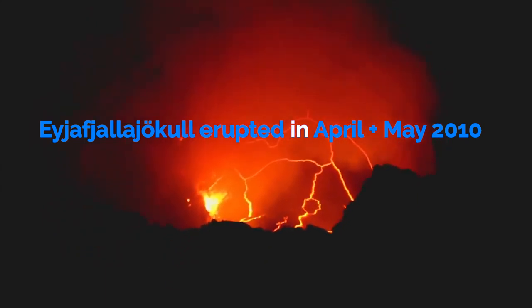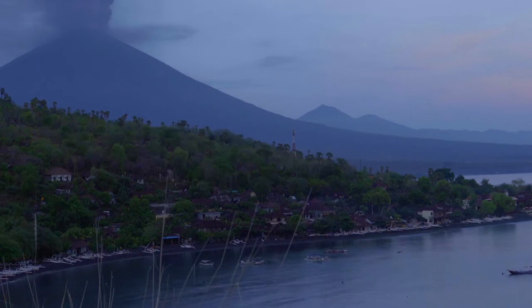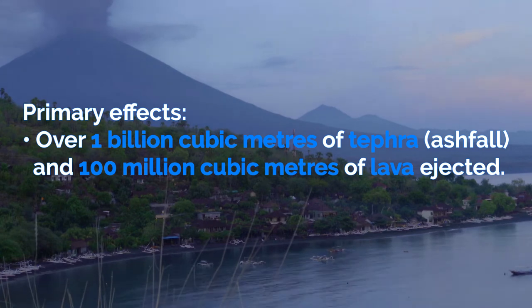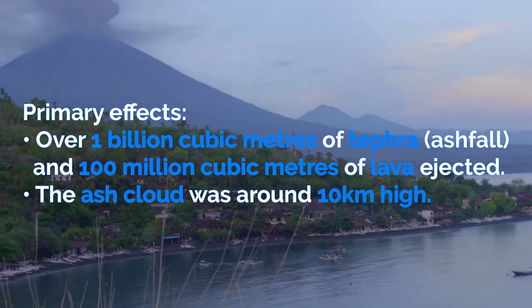Eyjafjallajökull erupted in April and May 2010 and was not declared officially over until October. The primary effects include over 1 billion cubic meters of tephra, which is ash fall, and over 100 million cubic meters of lava being ejected, and an ash cloud that was around 10km high.